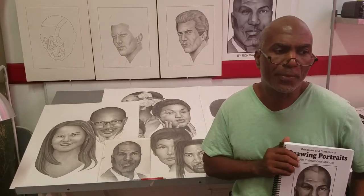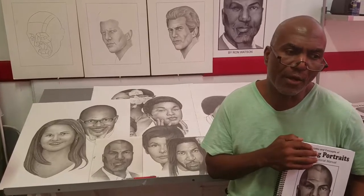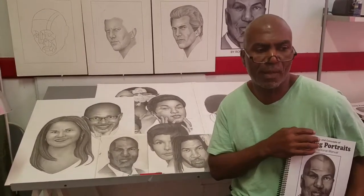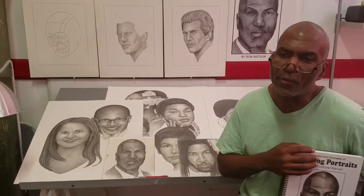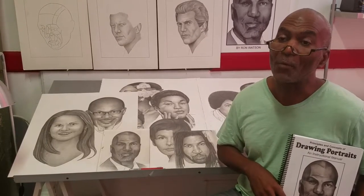When I decided to pursue my education in art, the process included an interview with the art department chair, along with bringing in samples of my drawing. During the interview, she said my artwork would improve 100%. I was humbled.